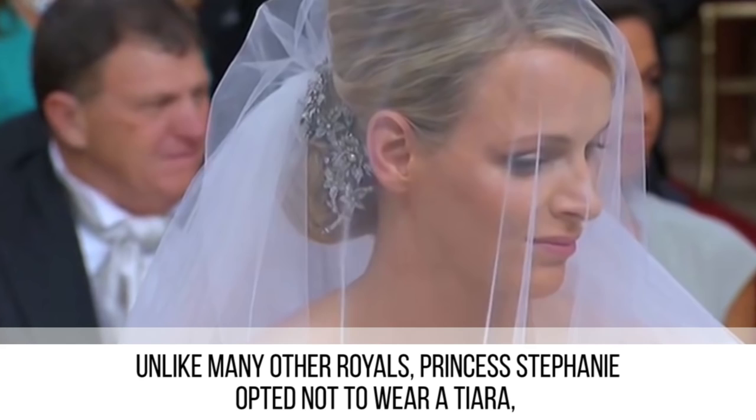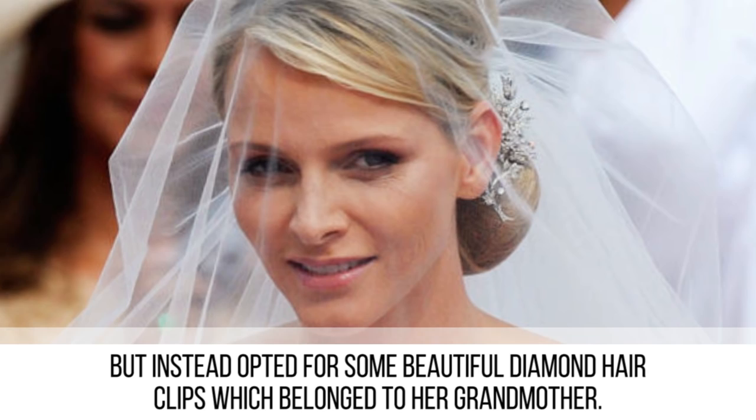Unlike many other royals, Princess Charlene opted not to wear a tiara, but instead chose some beautiful diamond hair clips which belonged to her grandmother.